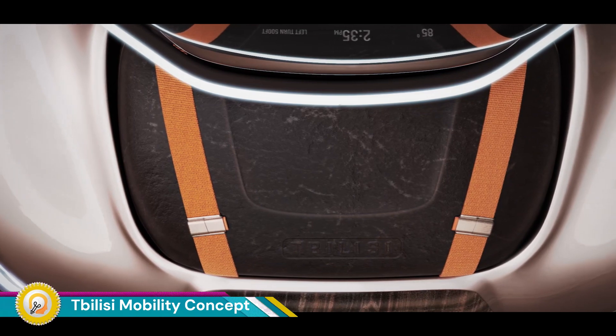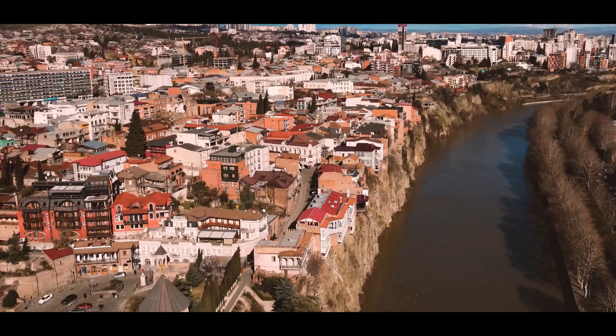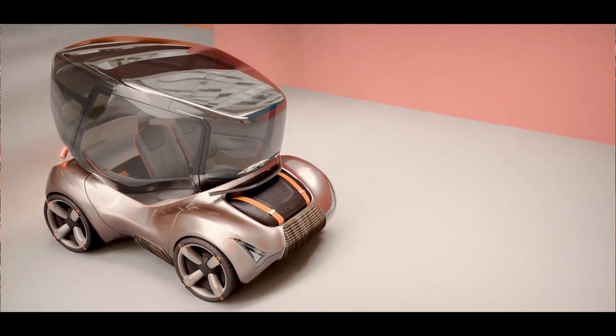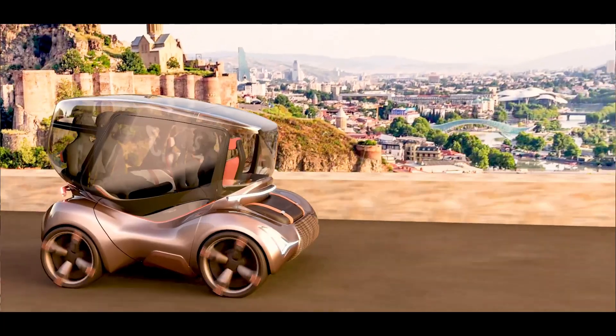The Tbilisi Tour Guide mobility concept envisions a futuristic transportation solution tailored for city tours and travel experiences in Tbilisi, Georgia. This concept presents a forward-thinking approach to urban mobility and tourism, blending advanced technologies with a unique design meant to capture the essence of Tbilisi's rich culture and vibrant landscape.